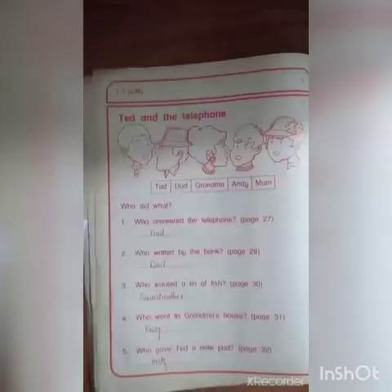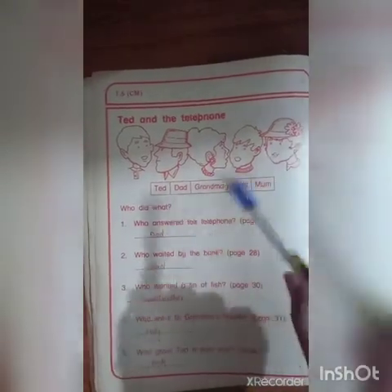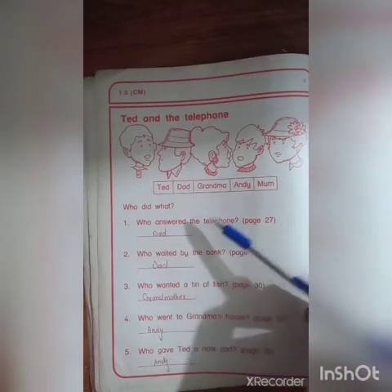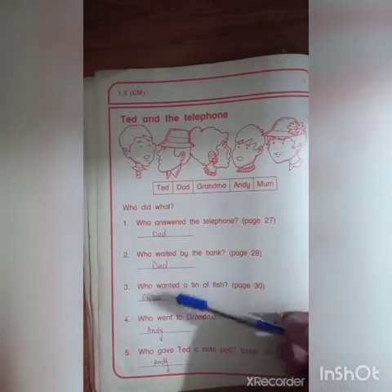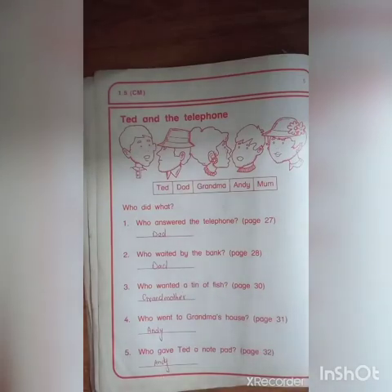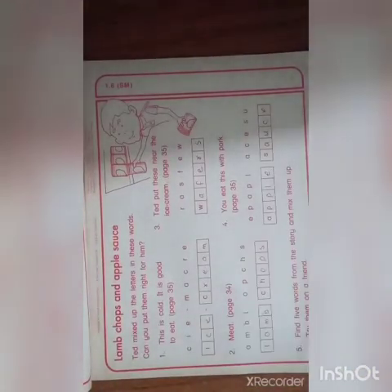Next is 1.5, 'Ted and the Telephone.' These are the options given — you have to put them in the statements. Who answered the telephone? Dad. Who waited by the bank? Dad. Who wanted a tin of fish? Grandmother. Who went to grandma's house? Auntie. Who gave Ted a notepad? Auntie. The page numbers are written at the front.